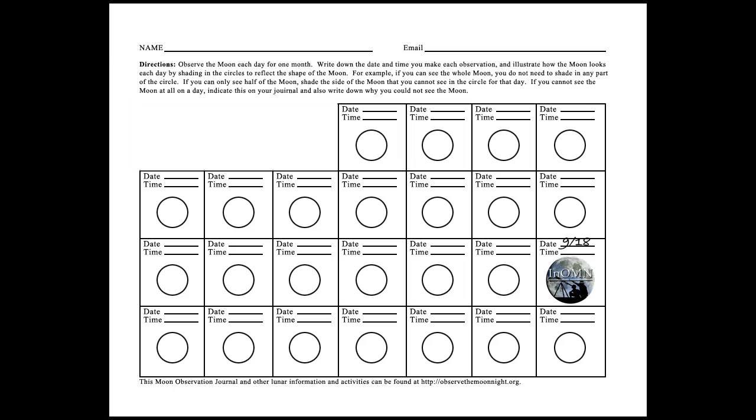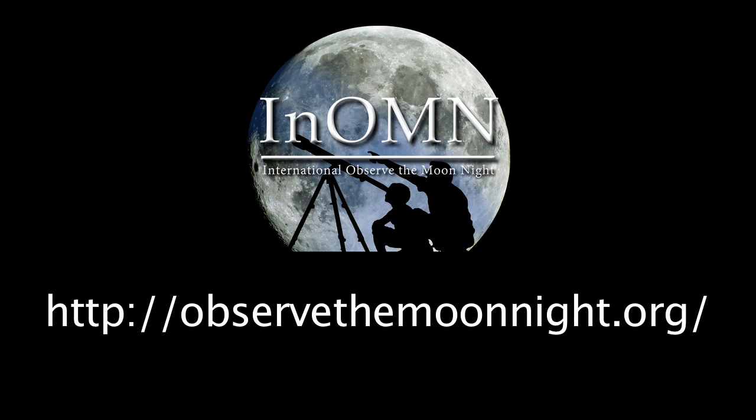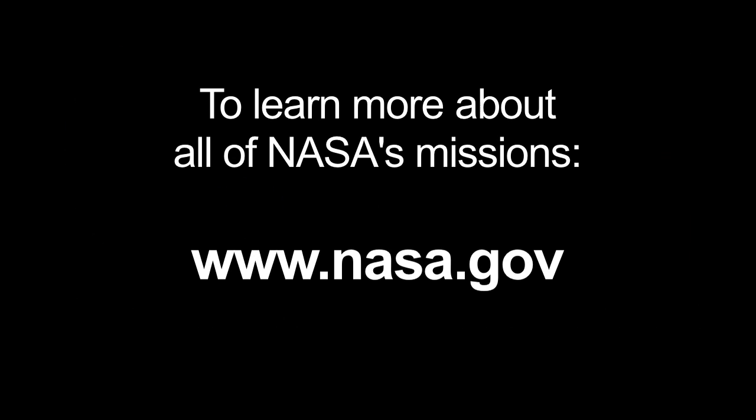Use this Moon observing journal to record the lunar phases for yourself. Be sure to check out the International Observe the Moon Night website, and join me, along with thousands of other amateur astronomers, on September 18th, sharing the Moon views with your community. To learn more about all of NASA's missions, visit www.nasa.gov.